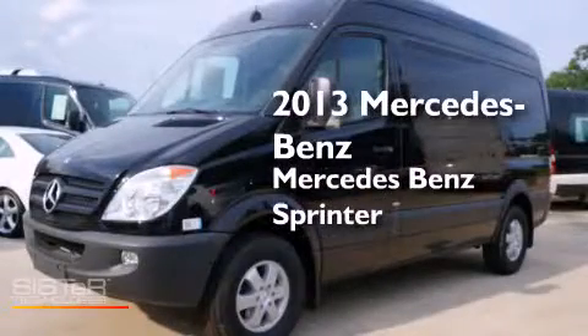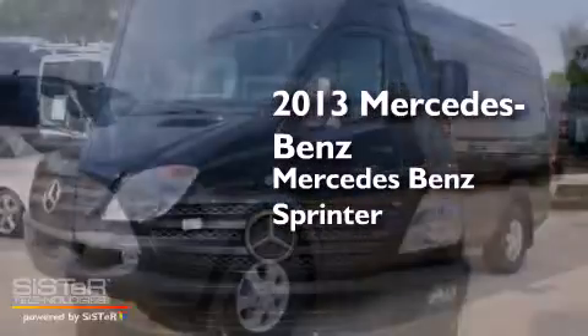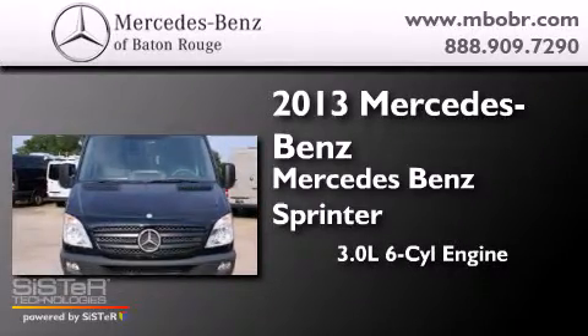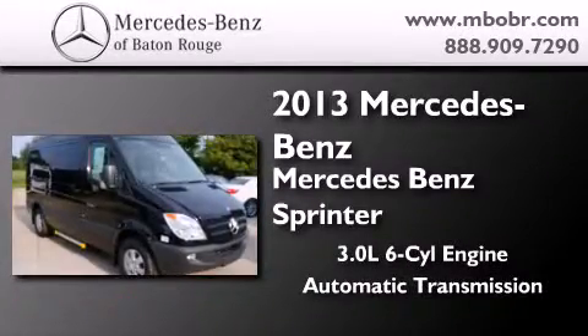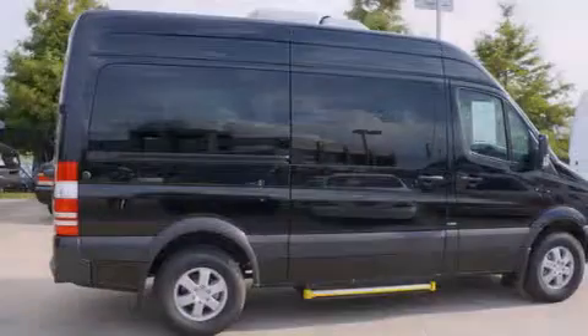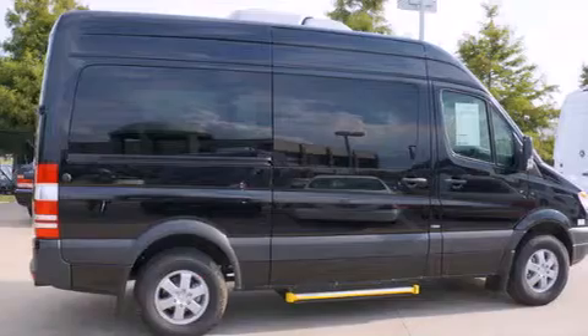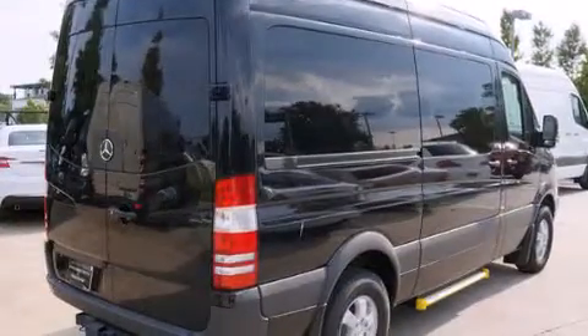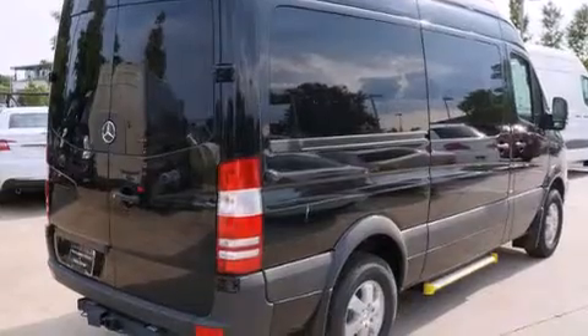This is a brand new 2013 Mercedes-Benz Sprinter. It has a 3.0 liter 6-cylinder engine and an automatic transmission. Its top features include a turbocharger, a heavy-duty suspension, and traction control and stability control systems.